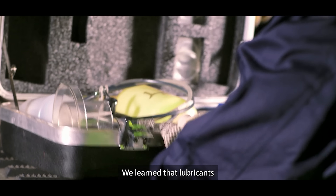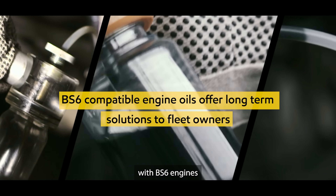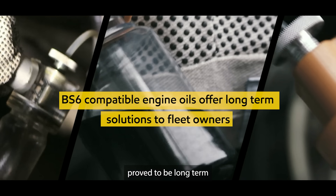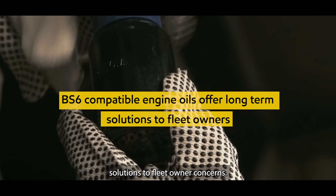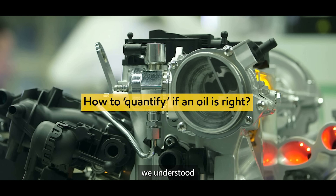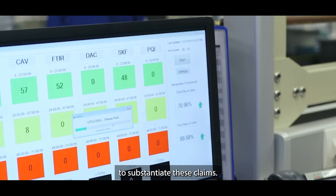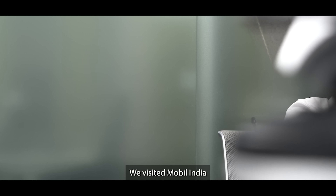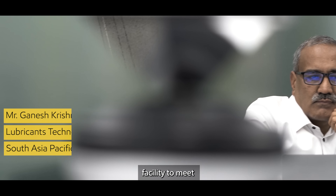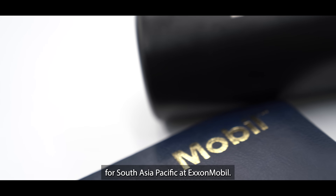We learned that lubricants designed, developed and tested for compatibility with BS6 engines proved to be long-term solutions to fleet owner concerns. In a market full of products claiming to be the best, we understood that rigorous testing is the only way to substantiate these claims. We visited the Mobil India facility to meet Mr. Ganesh Krishnamurthy, the Lubricants Technology Manager for South Asia Pacific at ExxonMobil, to understand engine oil testing in detail.